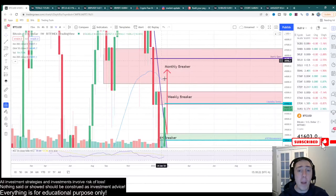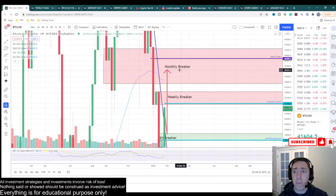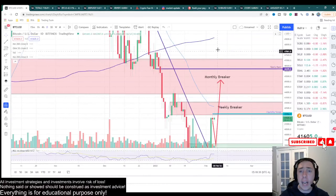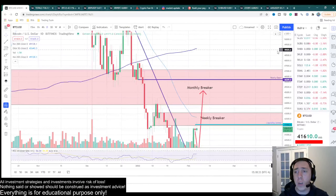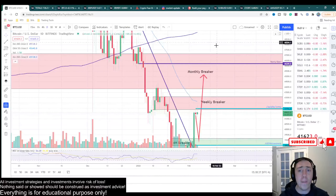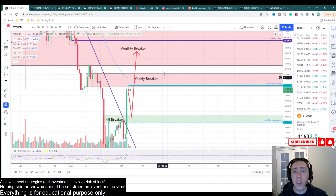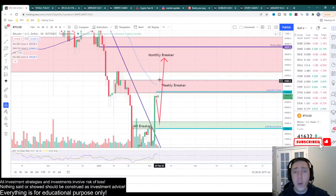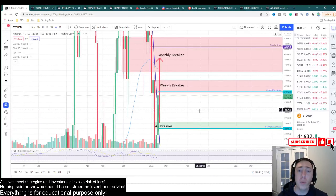My primary target is right here in this monthly breaker, which includes the yearly open at around $46,200, as well as right below the 200 moving average. All of this area is really where I'm expecting to take a majority of my profits before we get some sort of consolidation or movement down. But right now we are currently pressed up against this weekly breaker.